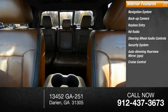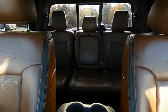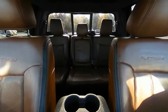Also included: power cruise control, power steering, and passenger vanity mirror. Wouldn't you look great in this vehicle? Stop in today and see for yourself.